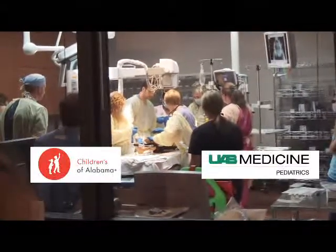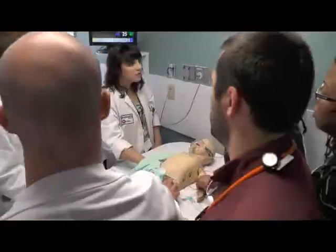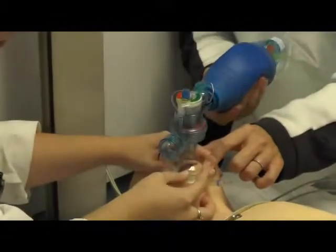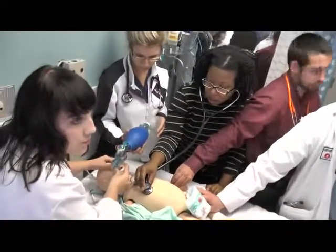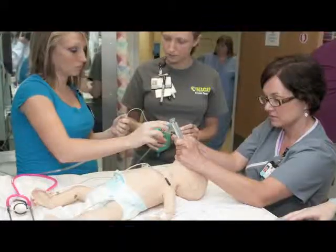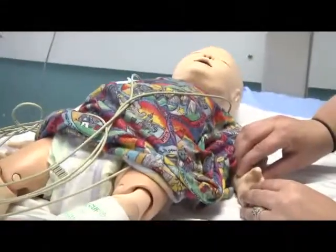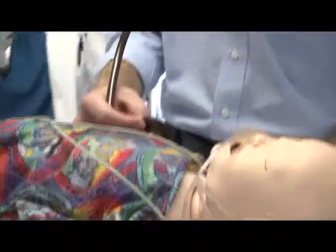A joint venture of UAB Pediatric Medicine and Children's of Alabama, the Center is the only one of its kind in the state and offers medical students, physicians, nurses, and other clinical staff hands-on experience without any risk to patients. Through the use of high-fidelity simulators, students practice on mannequins that are automated to actually breathe, blink, have a pulse, and be connected to a monitor, making the simulation a lifelike experience for the learner.